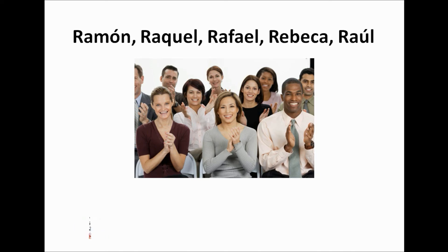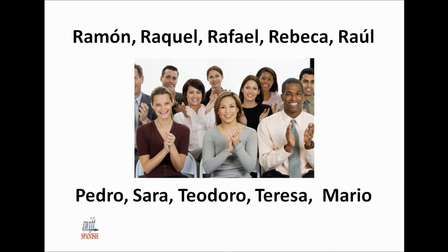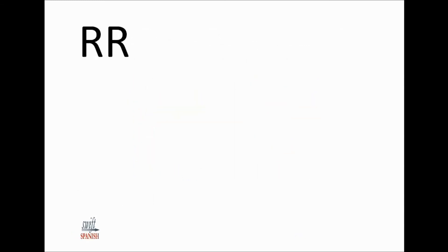Here are some names with the R inside the name, so remember to flap your R rather than rolling it: Pedro, Sara, Teodoro, Teresa, Mario. If the R is supposed to be rolled inside a word, then typically it's a double R rather than a single R. Burrito and churro are words you've probably heard with a double R — those are rolled R's because they're double R's.